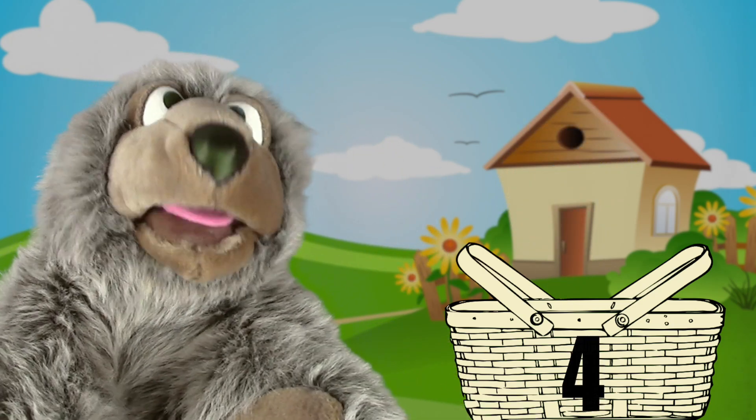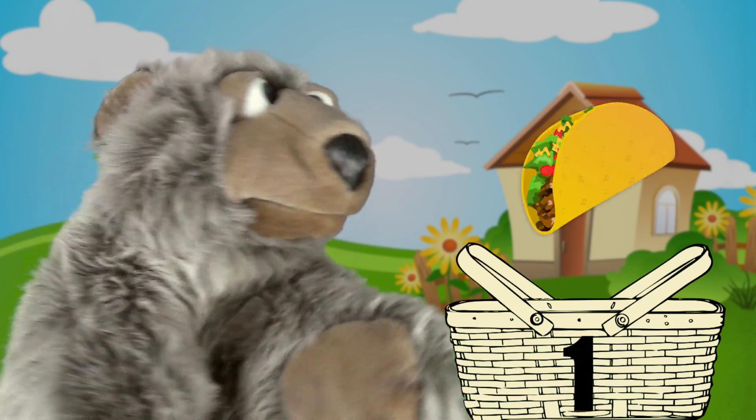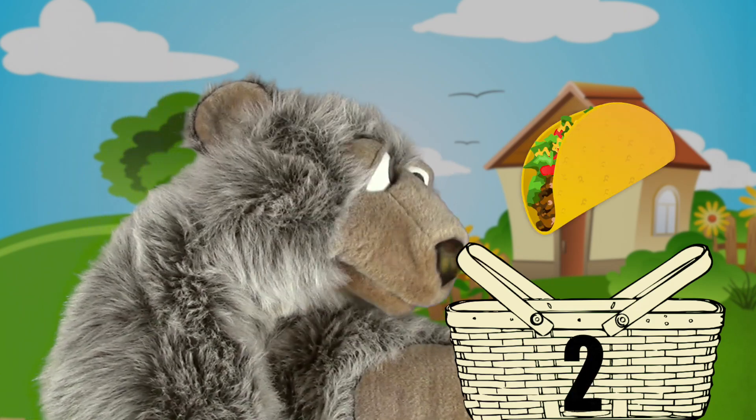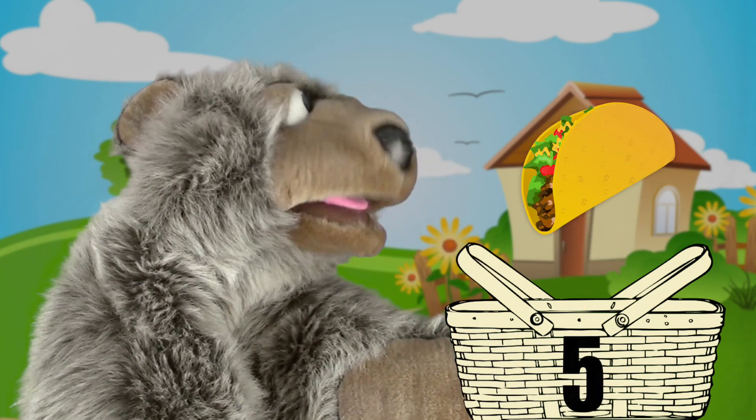How about tacos? You like tacos? Okay, let's pack five tacos. One, two, three, four, five.